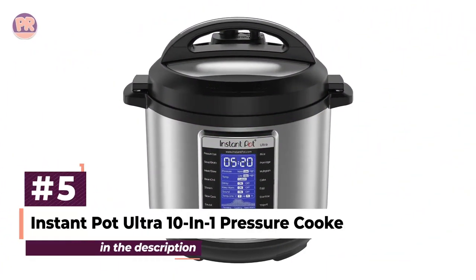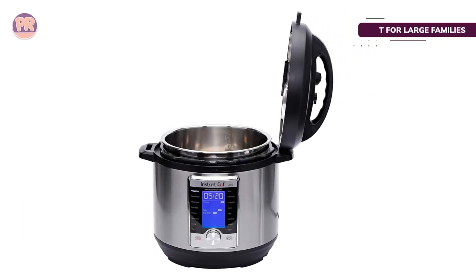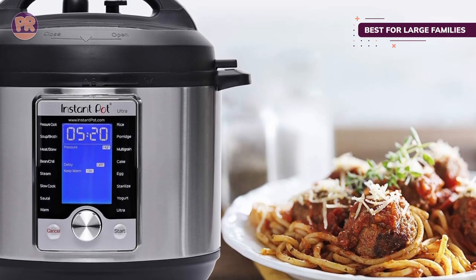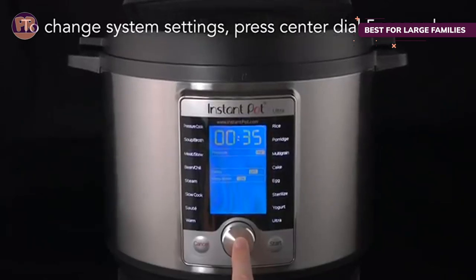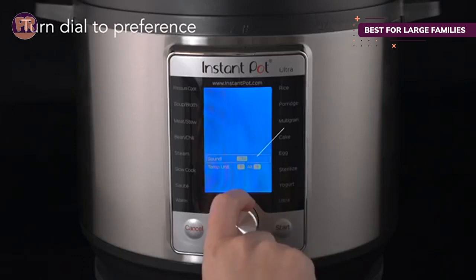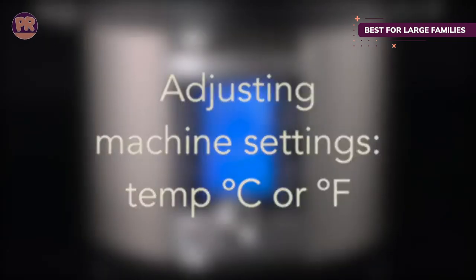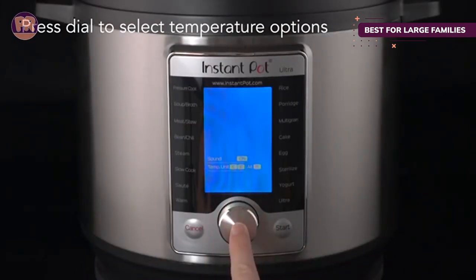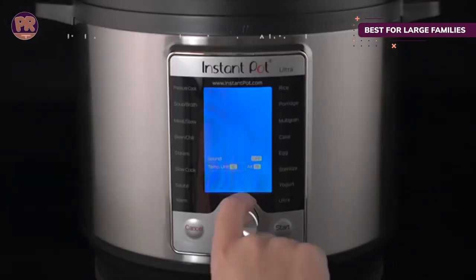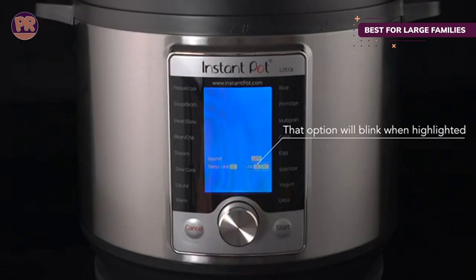The next product on our list is the Instant Pot Ultra 10-in-1 Pressure Cooker. While 6-quart Instant Pots are certainly popular, sometimes a large pot is the right choice for hungry families or for people who want to do large batches of food to freeze for future meals. This has presets for pressure cook, soup/broth, meat/stew, bean/chili, steam, slow cook, sauté, warm, rice, porridge, multigrain, egg, cake, sterilize, yogurt, and the Ultra setting that allows complete customization of the cooking. The large start and cancel buttons are easy to use, and there's no need to triple-check the vent when replacing the lid since it automatically resets to pressure when the lid is replaced.